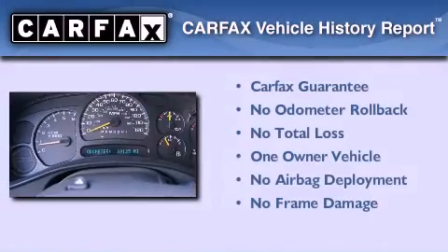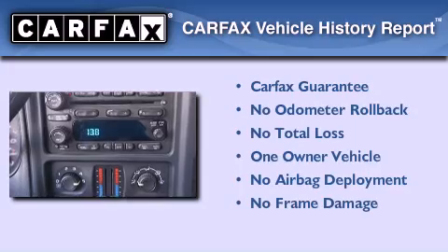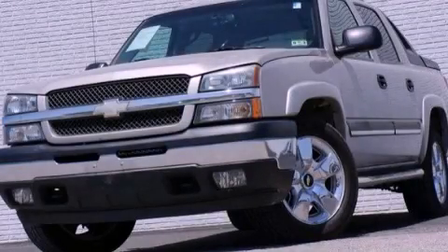This Chevrolet has had only one owner and it qualifies for the Carfax buyback guarantee. Please call today to reserve this vehicle for a test drive.